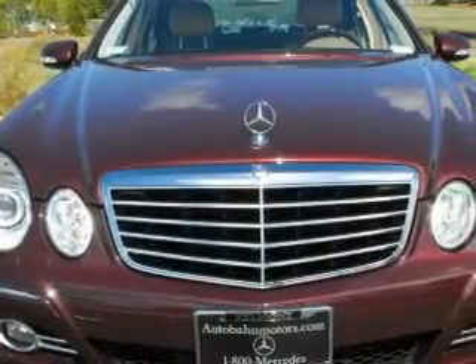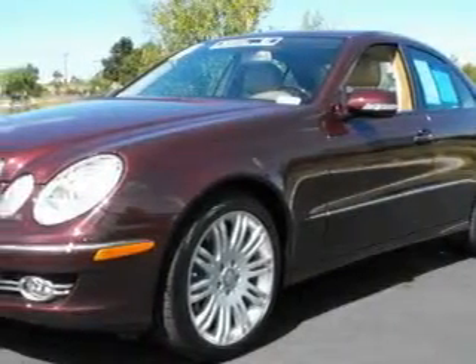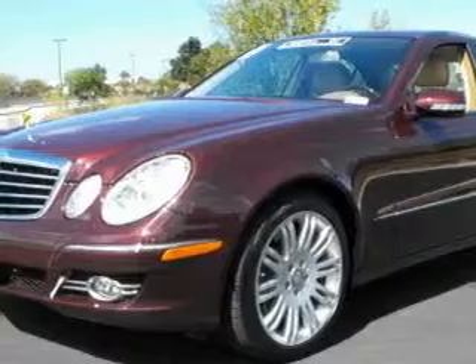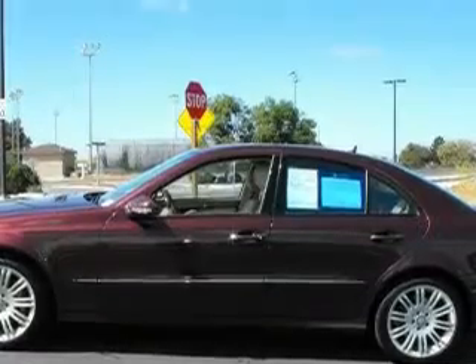This Mercedes-Benz has a long list of incredible features including a power driver's seat, heated washer fluid, a 6-disc remote CD changer which can read MP3s, a driver front airbag with multi-stage deployment, an anti-lock braking system, and this automobile has rear wheel drive.